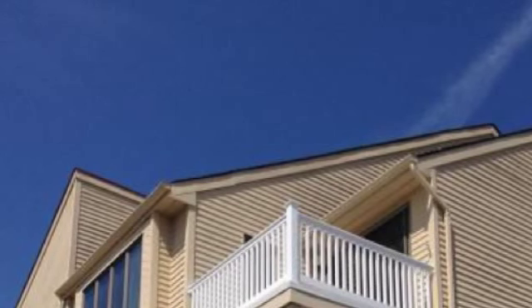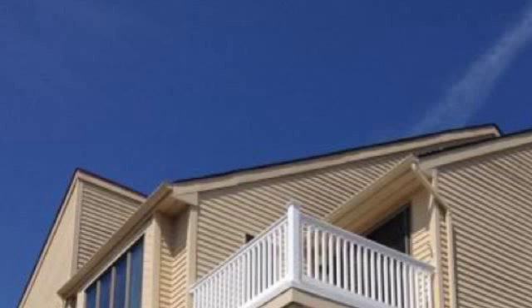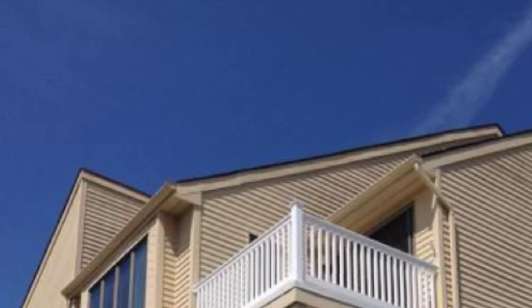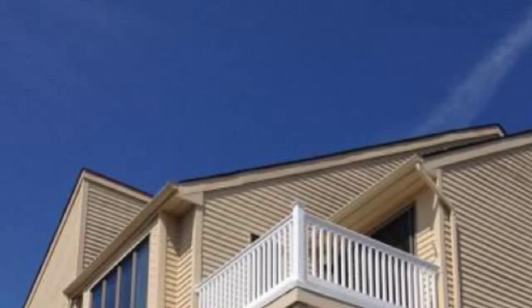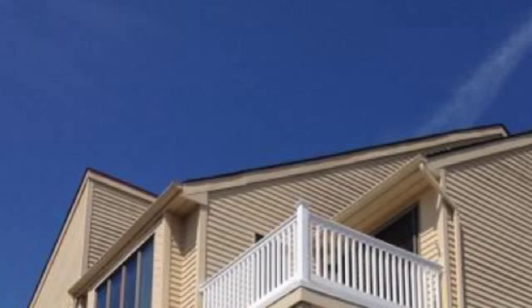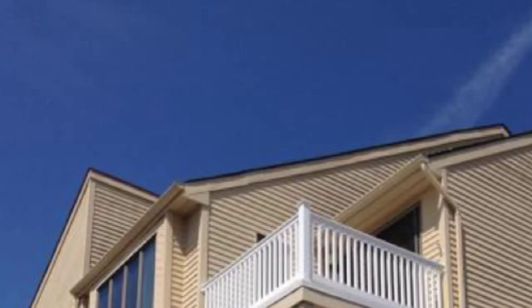If you look at the front there, it would be the top unit — the balcony there. Even though it says water view, you'd have to look over the tops of other houses and see part of the bay. So I wouldn't really call it that much of a water view, but it is relatively close to the beach, just a couple of blocks away.